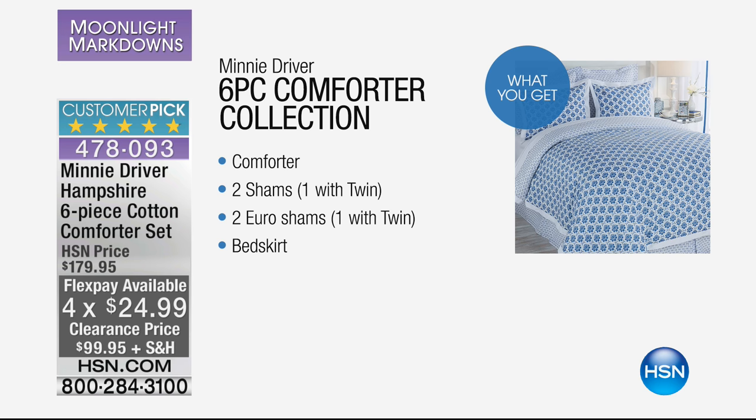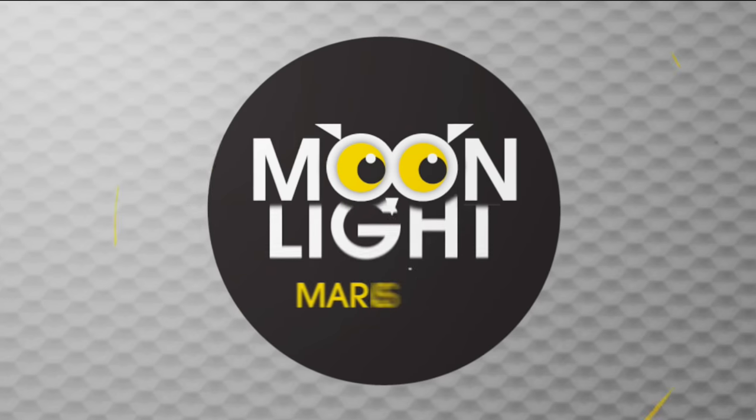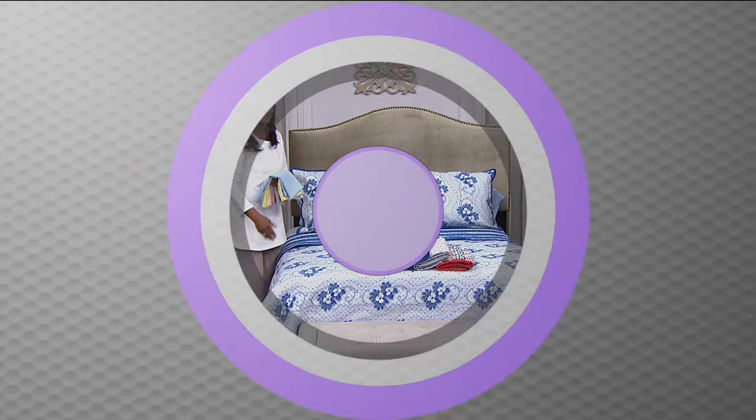We've got beige, blue, or yellow on this one. Look at that price — less than $100. You've got four flex pays on this as well. From my understanding, this one's got a perfect five out of five star review at $99.95. This is this gorgeous Minnie Driver collection we've had here at HSN. As with all designers, they are constantly evolving. So once these have gone, they have gone — there's no waitlist, no rain check. You're getting clearance price because you're watching Moonlight Markdowns.